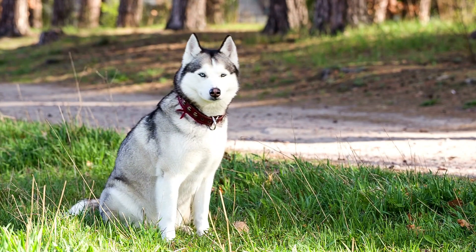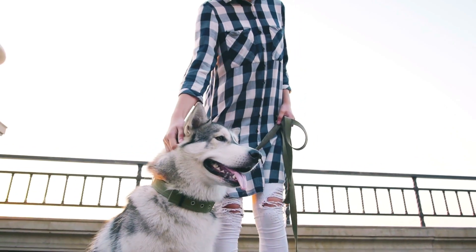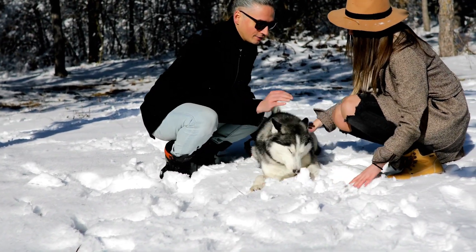Alright, so you've taken the plunge and added a husky to your family. Congratulations! You're now the proud owner of one of the most demanding, high-maintenance dog breeds out there. But don't worry, you could still make your husky happy if you followed the advice in this video.